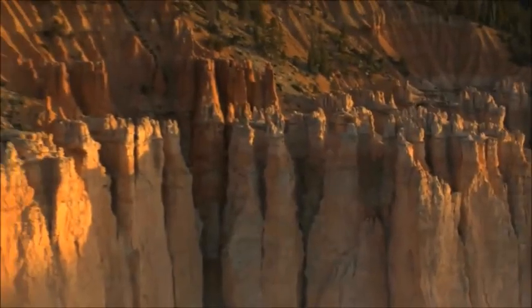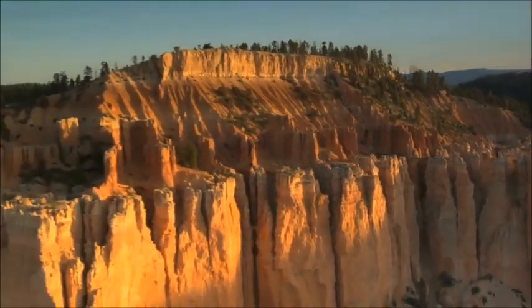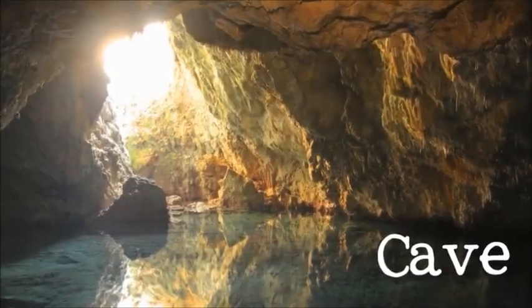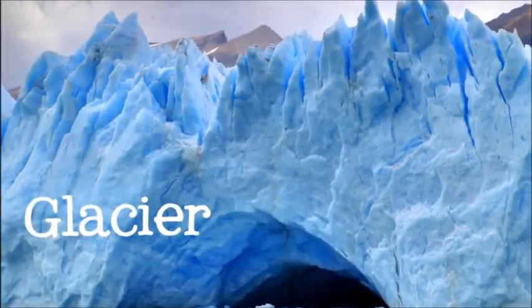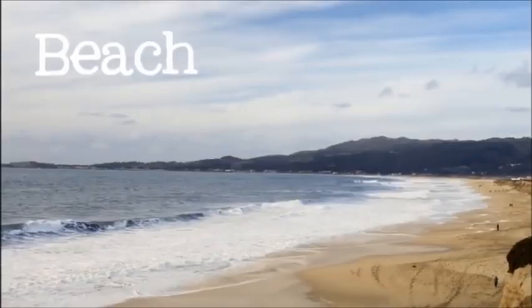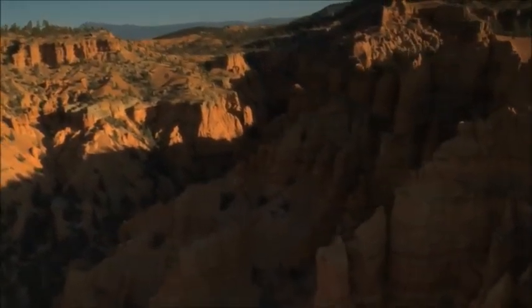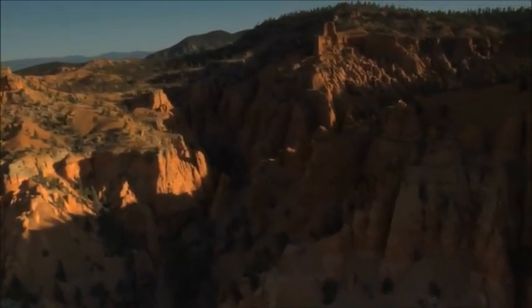There are many more types of landforms that we didn't have time to discuss. Landforms are all around us. I hope you enjoyed learning about landforms with me. Goodbye till next time!